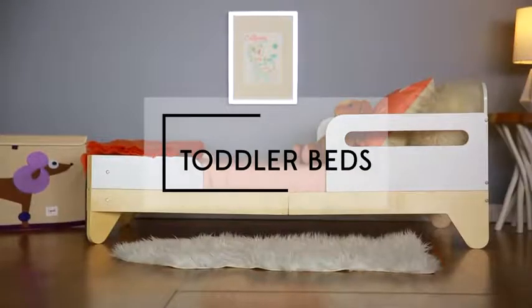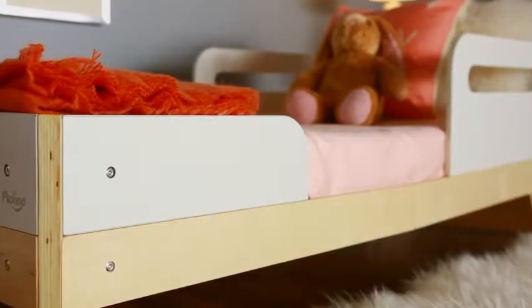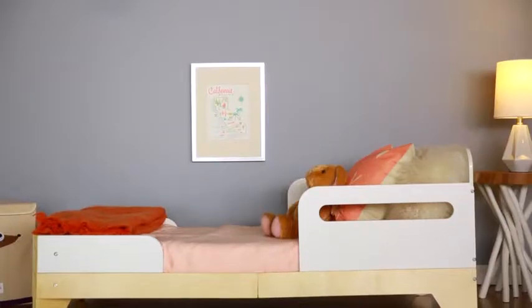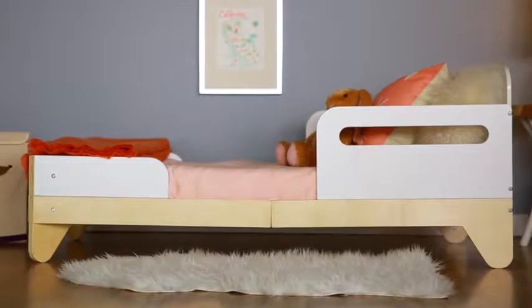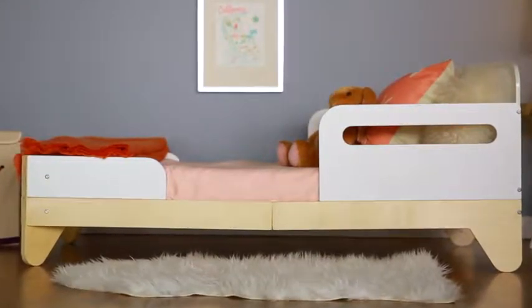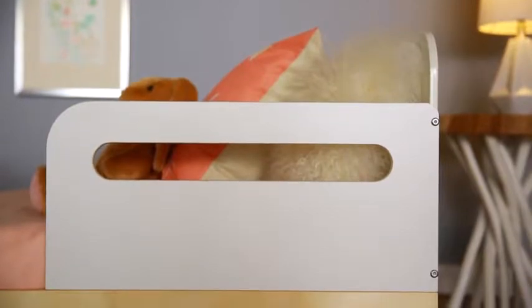If your child has outgrown the crib but isn't quite ready for a real bed, a toddler bed is a great option. Toddler beds are low to the ground, so your child can hop in and out of bed with ease, and shorter in length, so it's a nice cozy fit for a little one. They often have rounded edges for extra safety and guardrails to prevent rolling out.